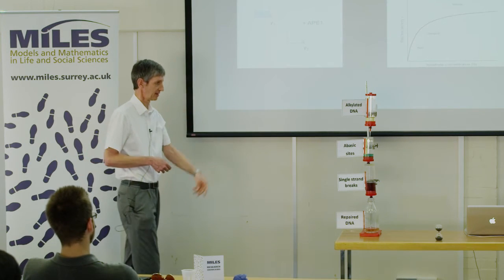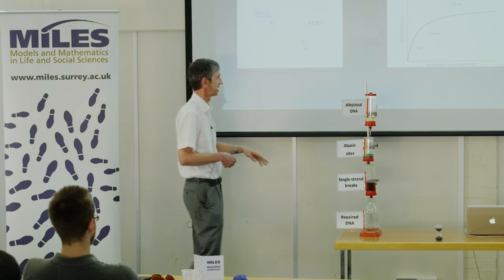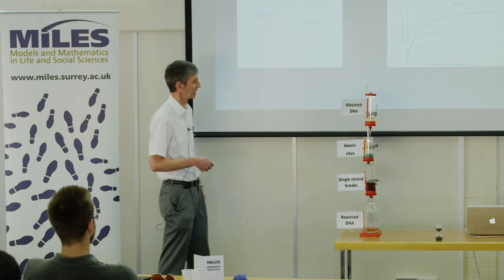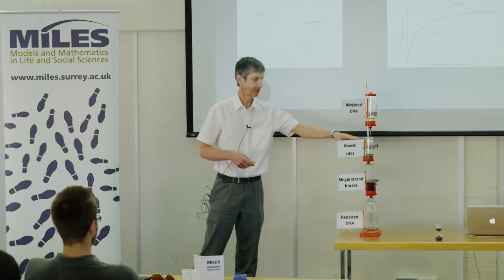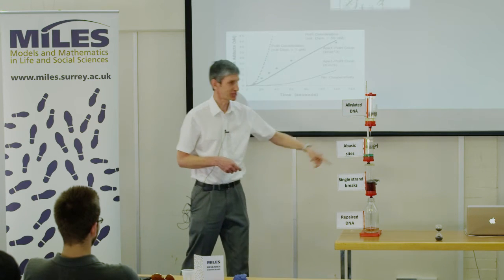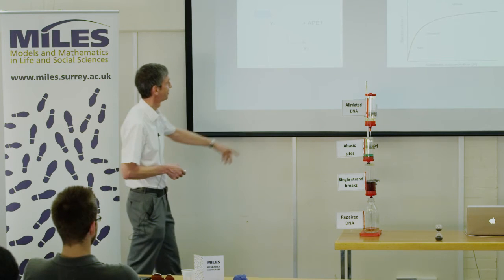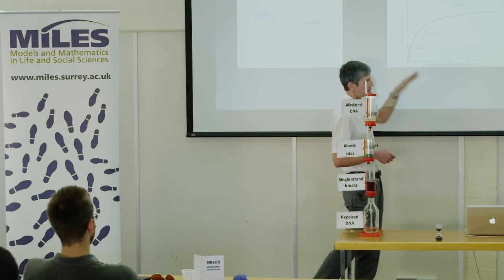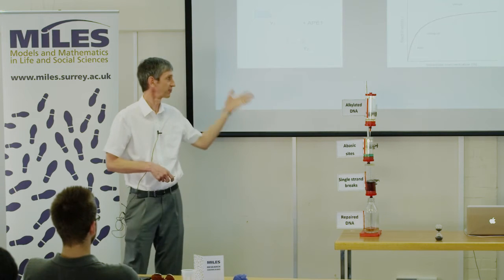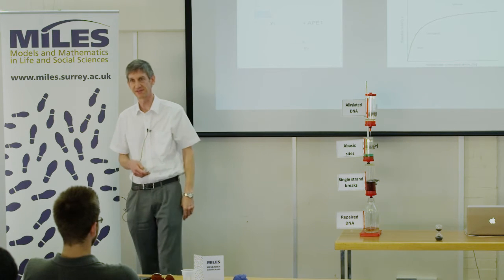Each stage is like a tap with liquid passing from one step to the next through the action of an enzyme. If we have a small amount of substance we get more or less linear reaction velocity — double the liquid, double the flow rate. But ultimately each tap has its own capacity, so even if you keep adding more liquid the flow rate tails off. This is classic Michaelis-Menten kinetics, and so for each of these stages we get a system of nonlinear differential equations.